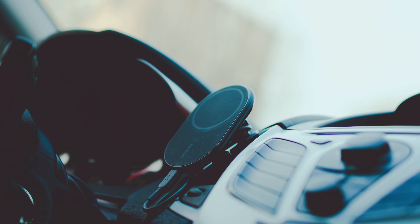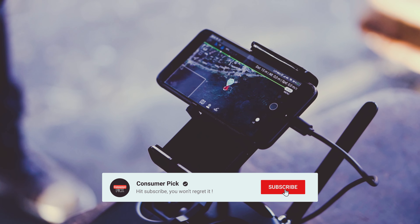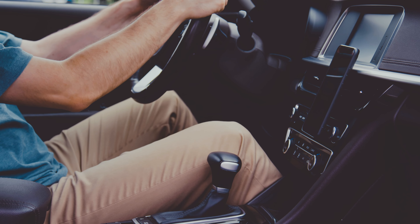That's a wrap. We hope you had a blast going through our list of best car phone holders. If so, don't forget to give us a thumbs up and hit the subscribe button. Also, let us know in the comments which car phone holder you're planning to pick. Let's make it happen. Thanks for watching — we will see you in our next videos.